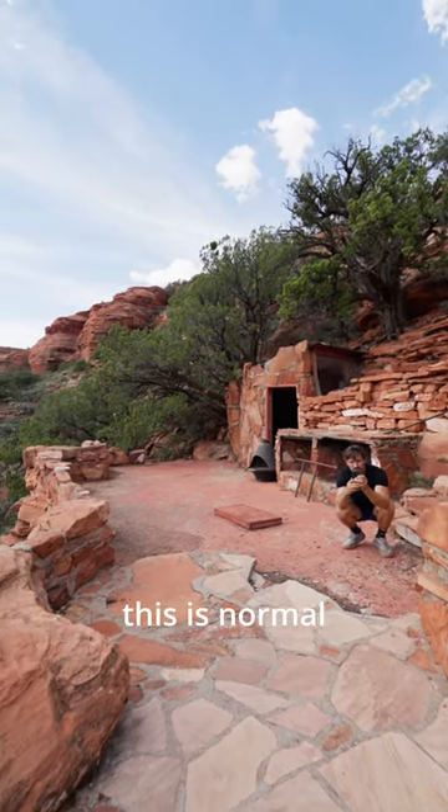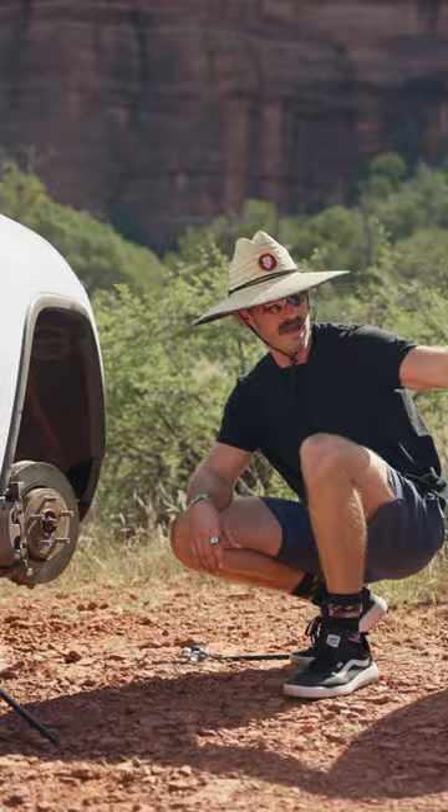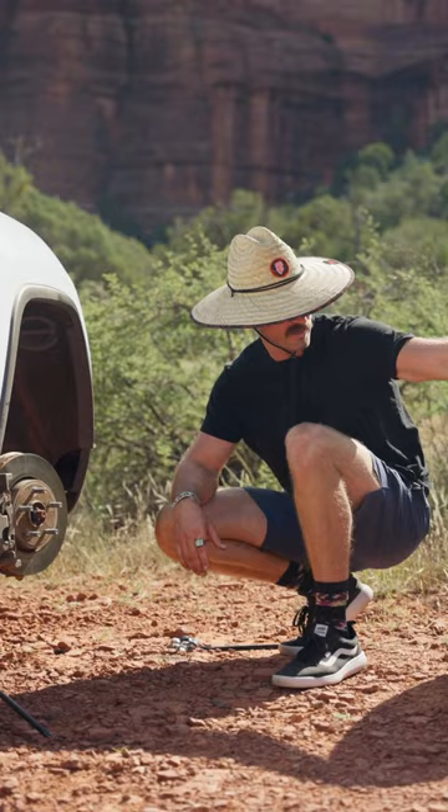We're back. We're gonna do another super dope home tour here in Sedona, Red Rock Country. I had a little snafu when I went off road, so I gotta change this tire, but let's do that and let's hit the trail.